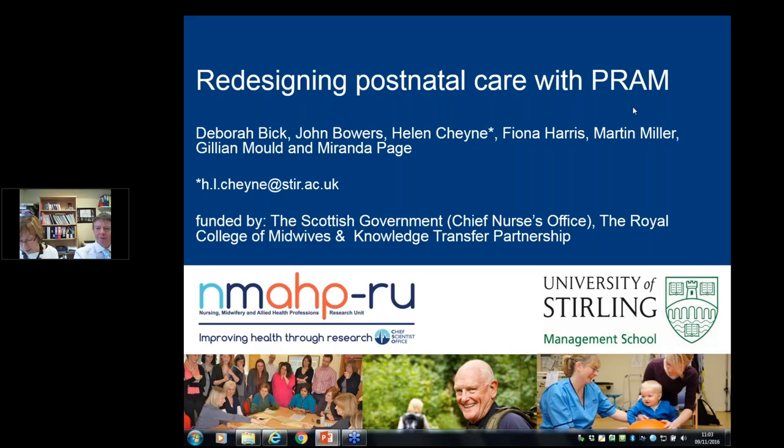With me is John Bowers, Professor in Management Science here at the University of Stirling. Working with us on the PRAM project was quite a diverse group with expertise in midwifery, management and health economics.